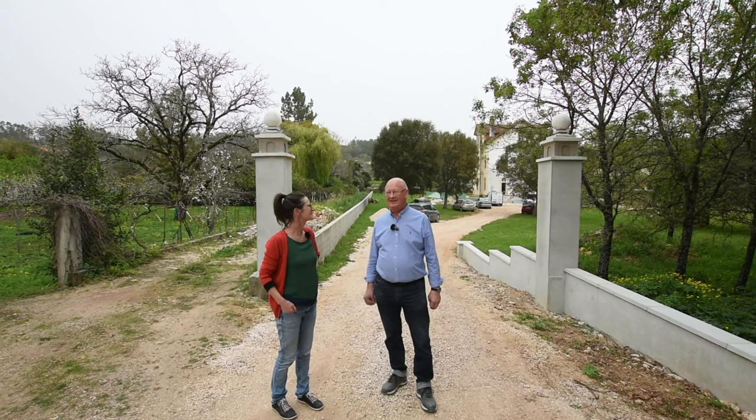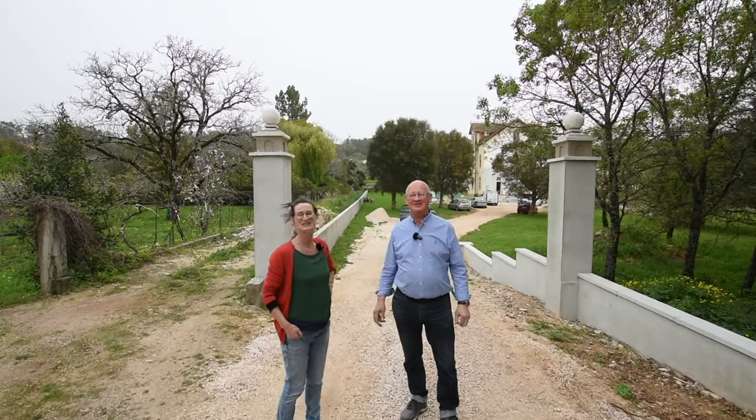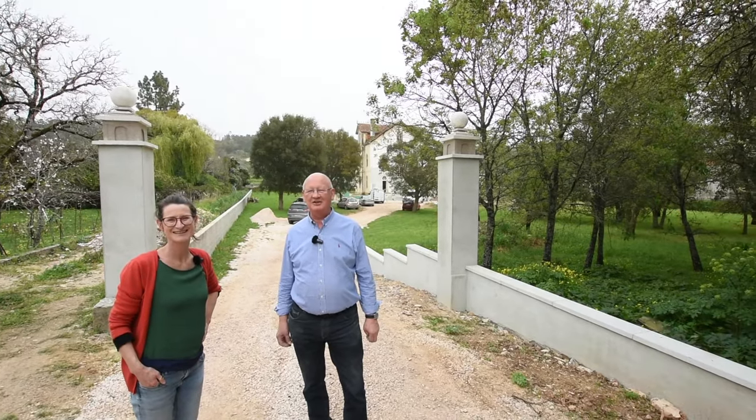There has been quite a bit of progress, including behind me the new gate posts. Beautiful posts. They're made out of bits of concrete and they actually do kind of look the part, but the best thing about it was they were really cheap. A bit of imagination.